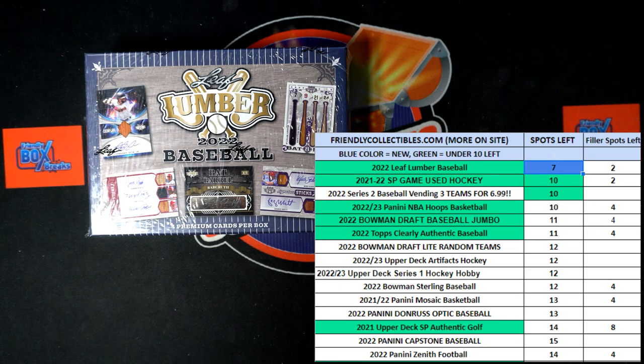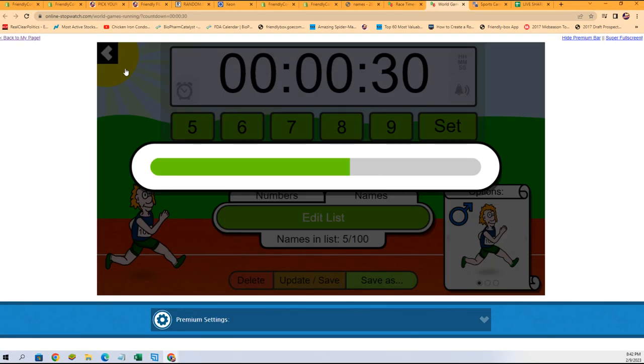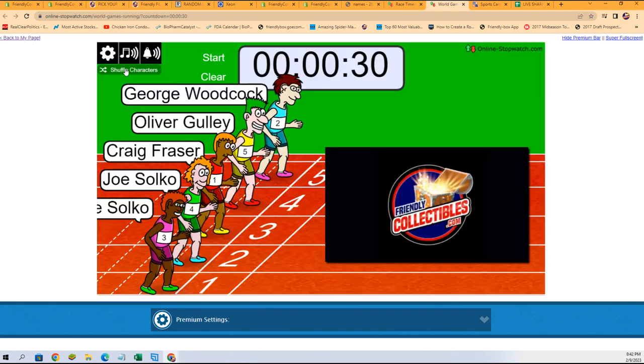We're going to switch over. We're going to shuffle up those racers seven times, and then we will send them on their way. So let's do that right now. Let's give it a switch over just like that. And our shuffle: one, two, three, four, five, six, and seven.